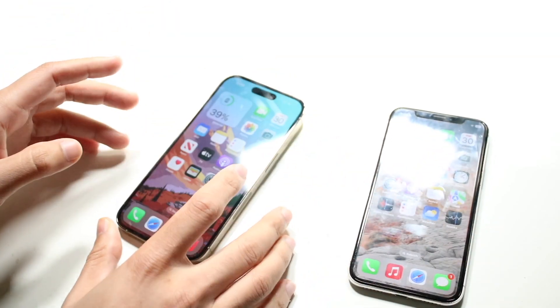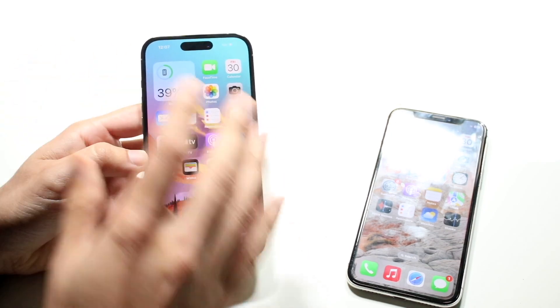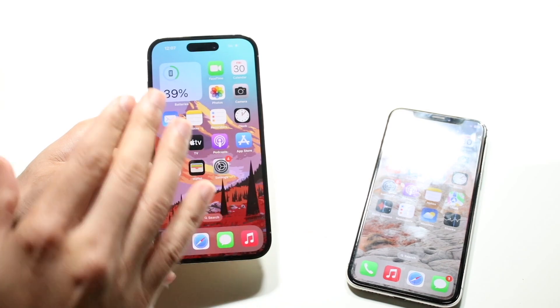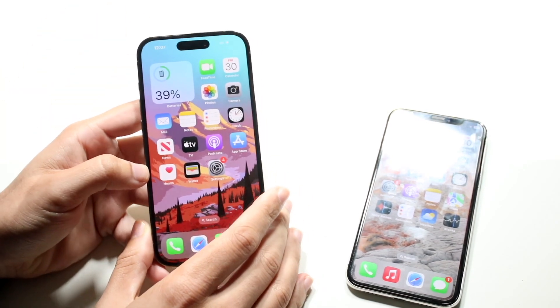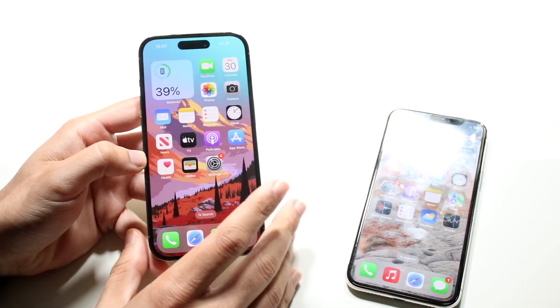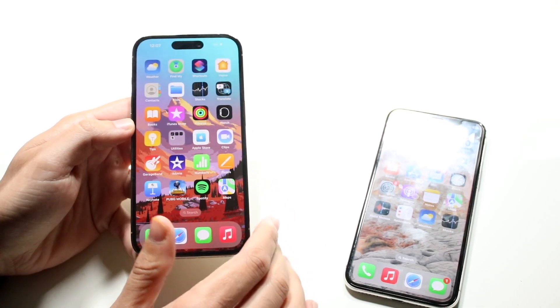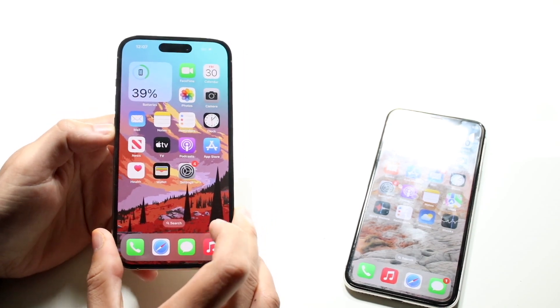On the iPhone 14 Pro, this is also still a very good display. It is a 6.1 inch Super Retina XDR OLED panel. The notch is now gone, but it's been replaced by the dynamic island, which some would argue sticks more into the display than the notch. It is also a ProMotion display, so it refreshes at 120 hertz, which is really cool.